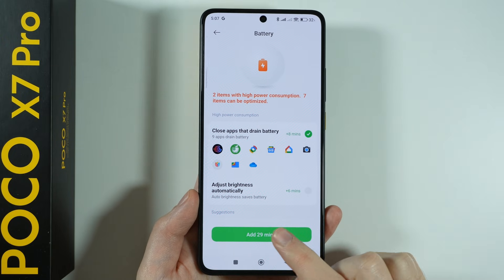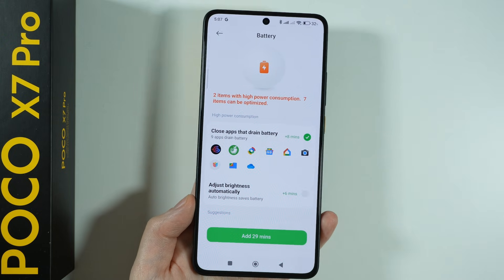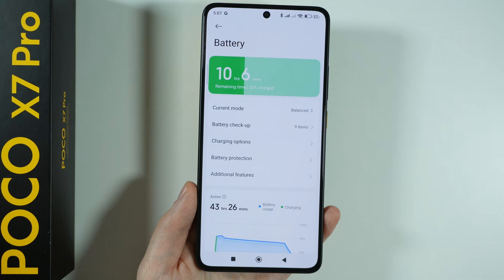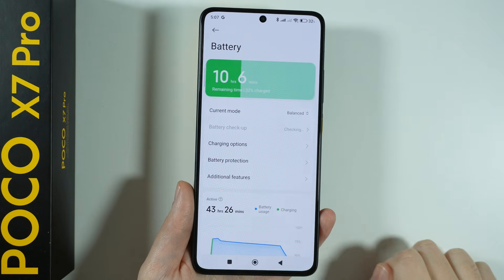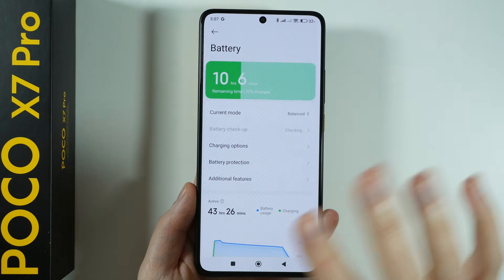Once you are done, you can press to apply a certain amount of improvements and start using them. So instead of going from settings to settings and jumping around to disable stuff, we can simply use this Battery Checkup option, which is really convenient.